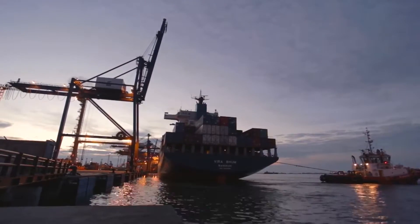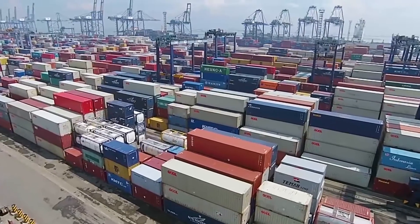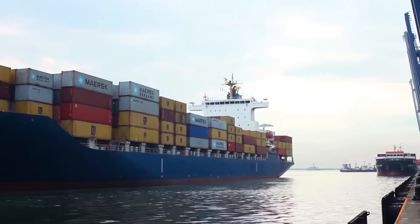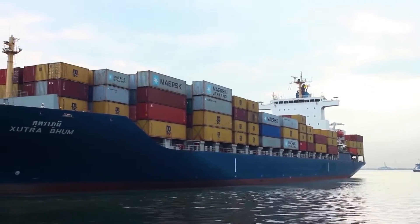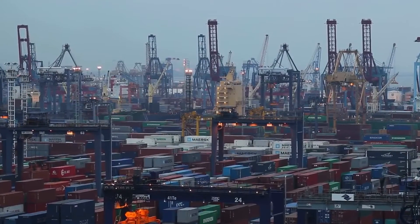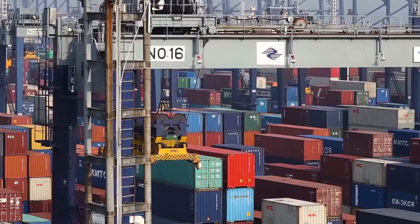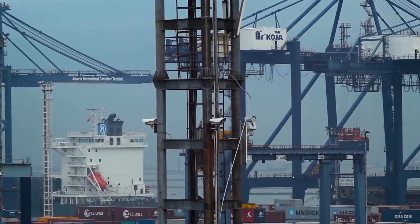A great example of this is the Koja Container Terminal Port in Jakarta. First opened in 1998, the Koja Terminal Port now hosts around 450 large 4th generation container ships annually, with the capacity of 1 million containers, with 7 cranes working simultaneously around the clock to load and unload precious cargo.